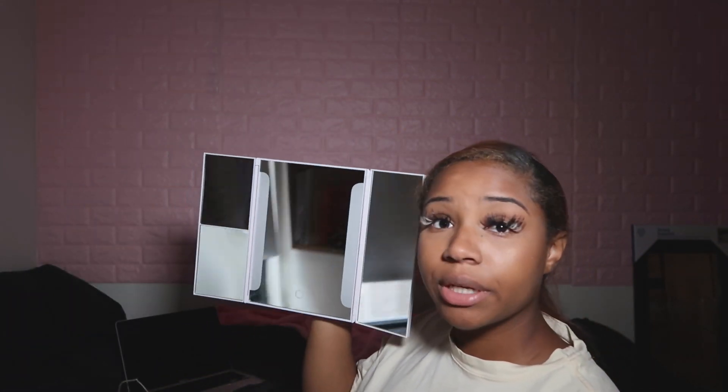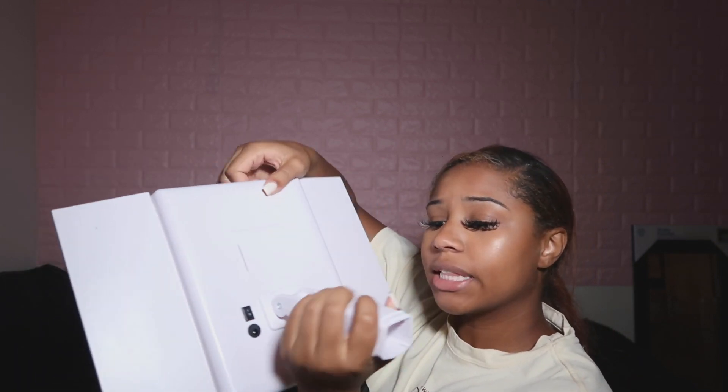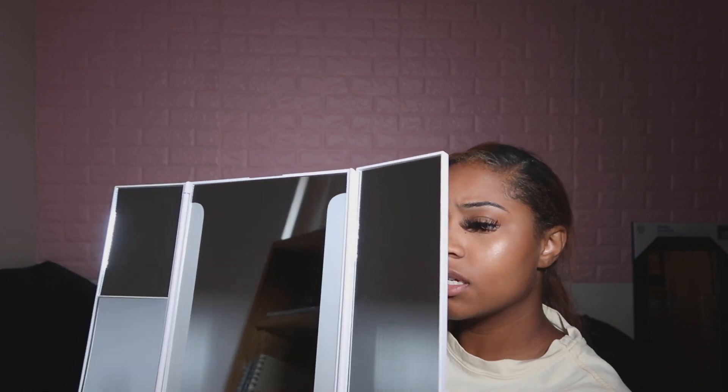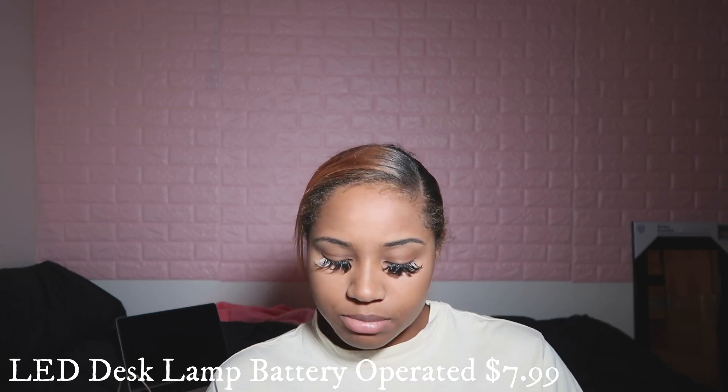Okay, so this is the mirror — cute. It has a little stand that you fold down so it can stand up, and here is the thing to turn it on, though I think I need batteries. But this lamp is tiny — I thought it would be bigger. I'm definitely about to return this. It's too small and it looks all crusty. This is a no.